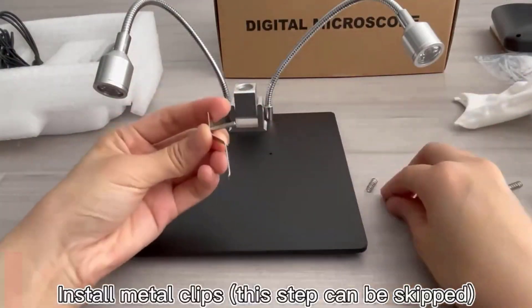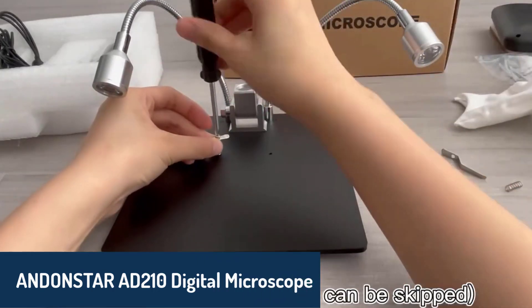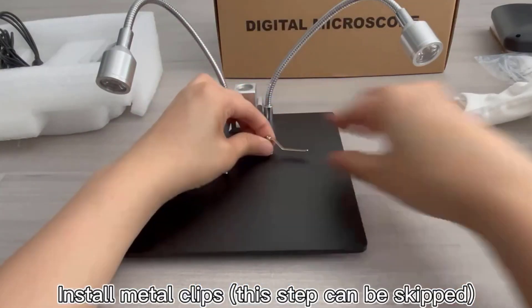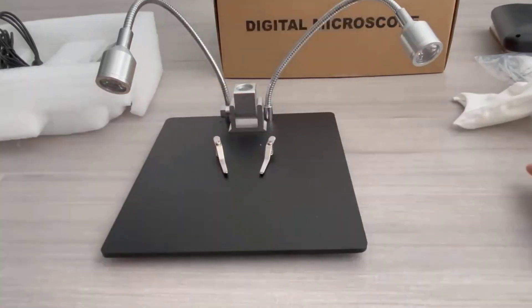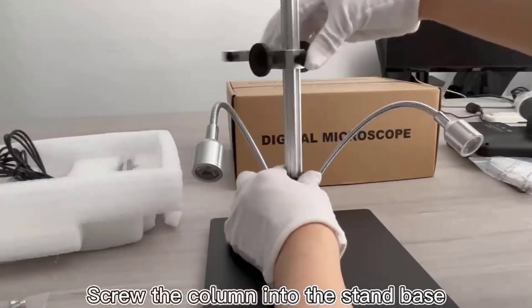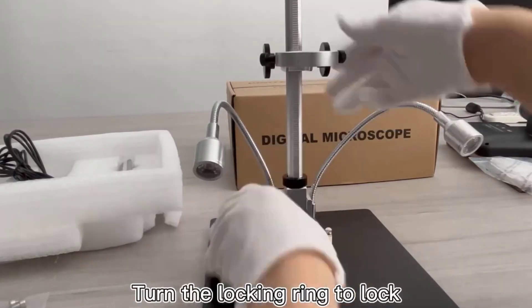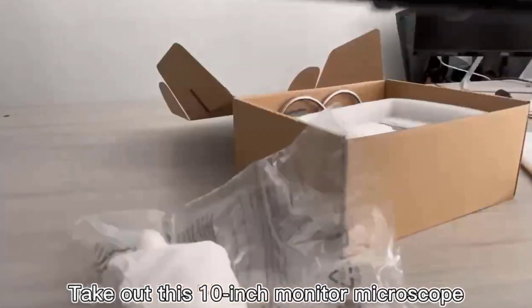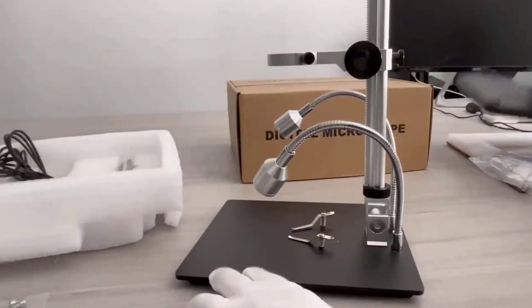Finally, at number one, the Andonstar AD210 Digital Microscope takes the top spot for its exceptional performance and user-friendly design. With up to 260x magnification and a 2-megapixel HD sensor, it delivers sharp and vibrant images. Its USB-powered design ensures compatibility with multiple devices, while its sturdy metal stand provides stability for precise observations. Whether capturing images in JPG format or recording videos in AVI format, the AD210 excels in both quality and functionality.